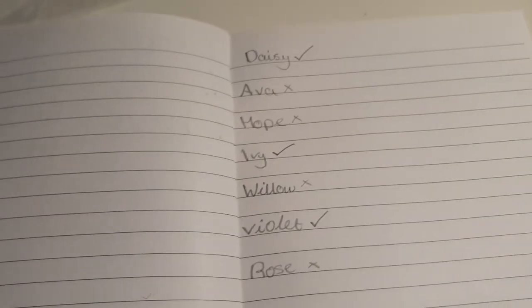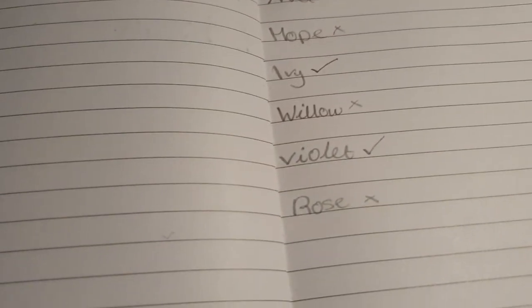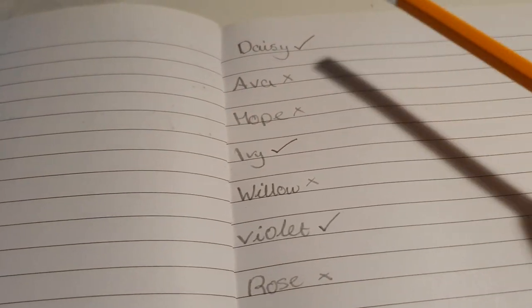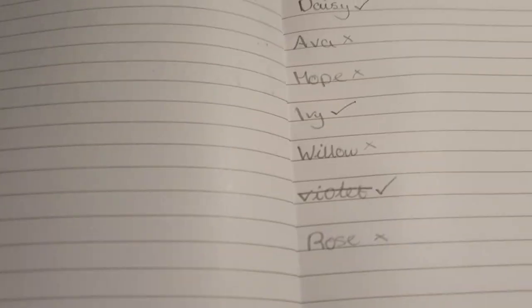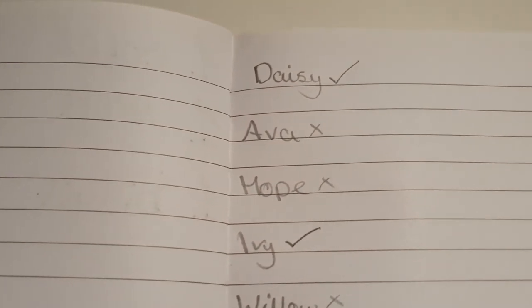So we really like Daisy, Ivy, and Violet. The rest are really cute names but we like those three for that. So we decided not to stay with Violet and we're going to choose between Ivy or Daisy.